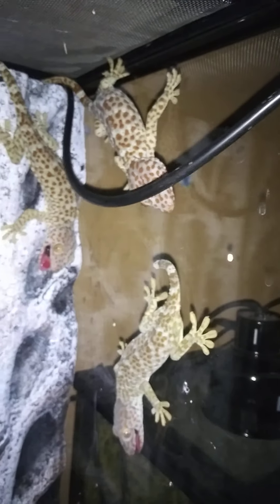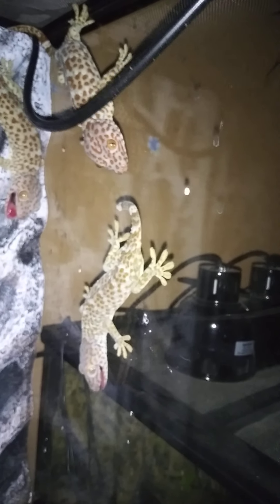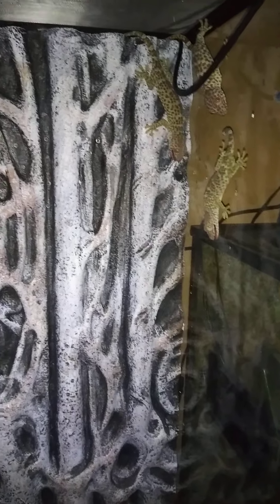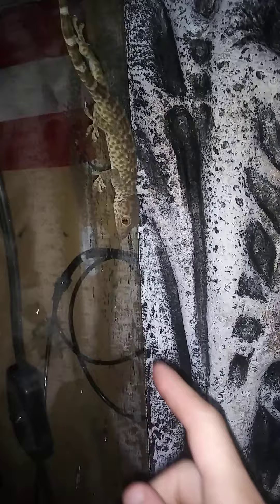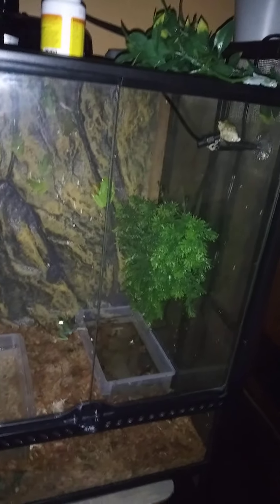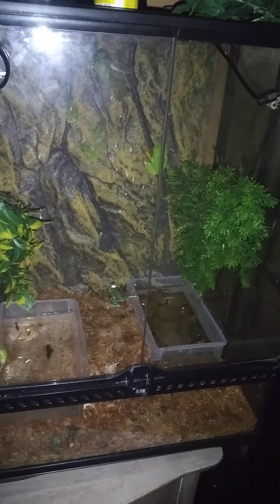They're like pit bulls when they latch on — they don't let go. When I got them in the mail, when I had them shipped in, I got tagged by this one here. They definitely drew blood and did not want to let go. I just wanted to film this because these guys are all nocturnal, so they really only come out at night, and I wanted to get you guys a nice video of them while they were awake.